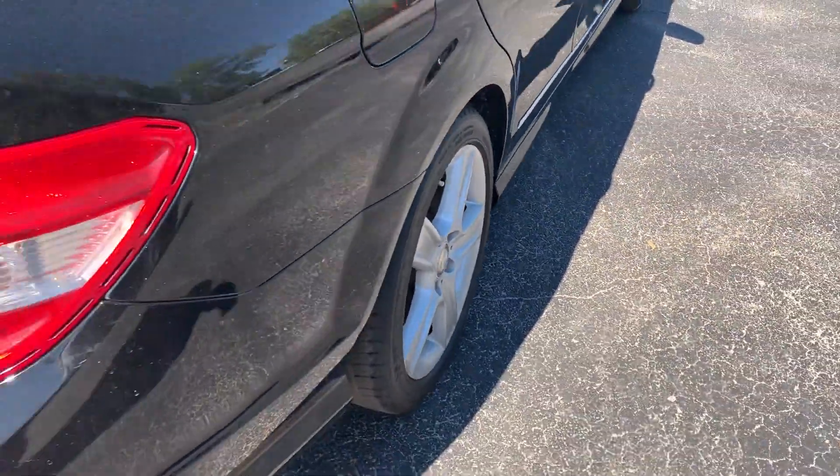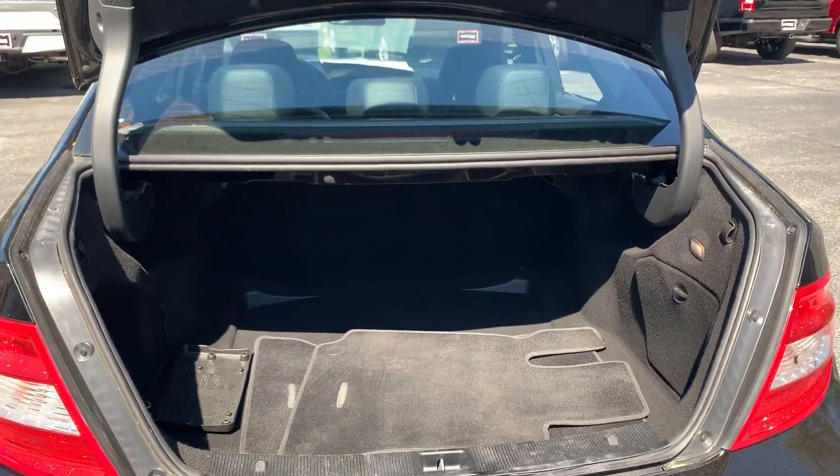Let's look at the rear seat, aluminum wheels, and let's look at the trunk.